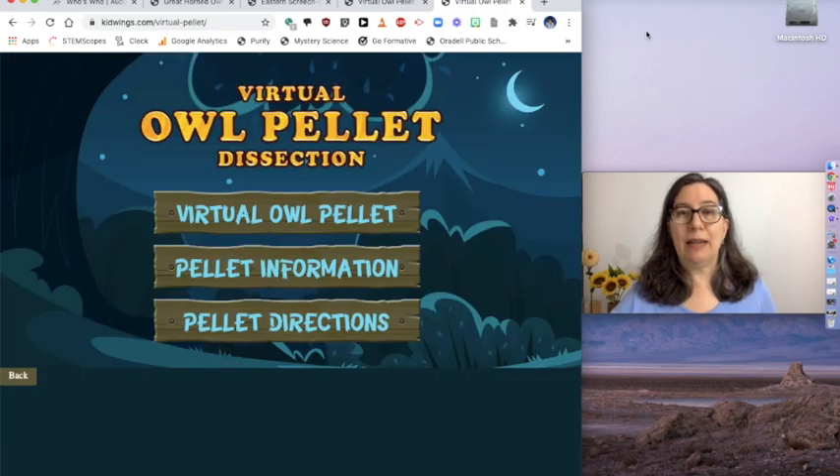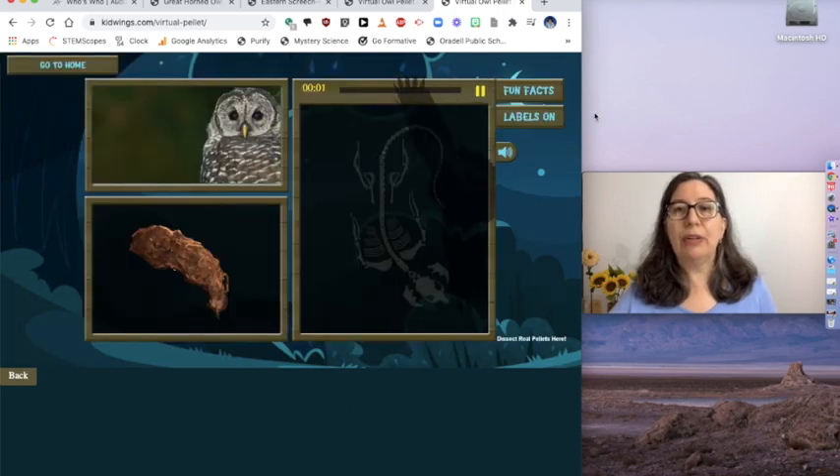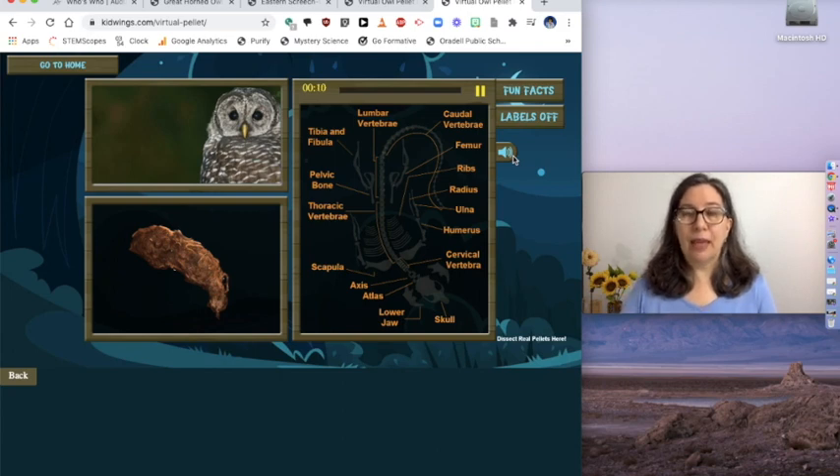You're going to go to a website — I'll give you the site on the next page — and you're going to click on "virtual owl pellet." You can look at the information if you want. When you're ready to dissect, click on the dissection tab. I'd like you to turn the labels on — that'll help you out. And also turn the sound on if you can. If you turn on the sound, it tells you the names of things and it'll help you figure out where the bones go.